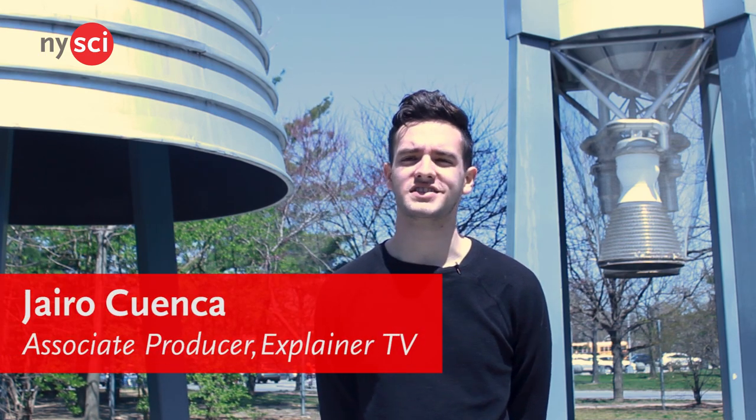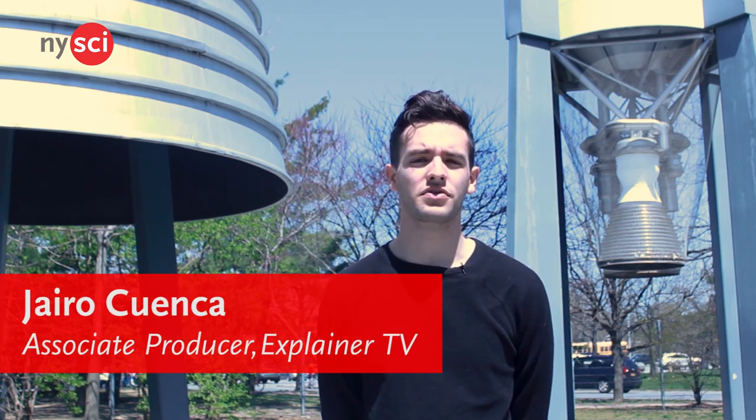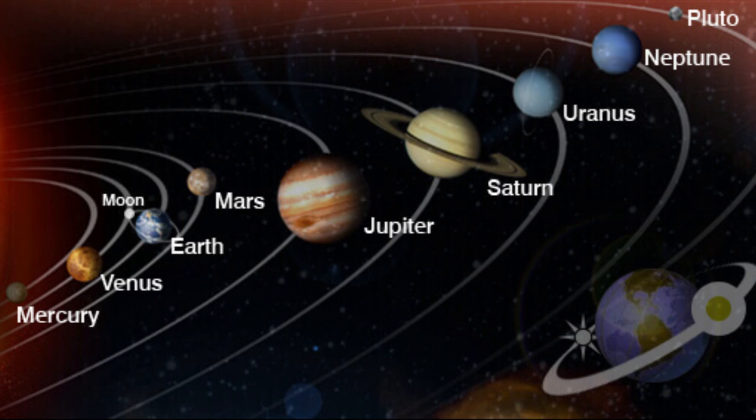So you probably know all the planets in our solar system: Mercury, Venus, Earth, Mars, Jupiter, Saturn, Uranus, and Neptune.